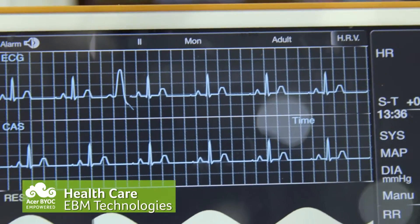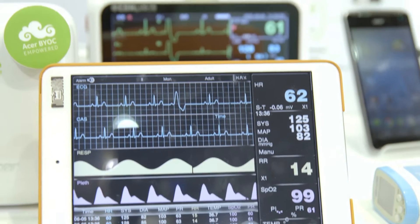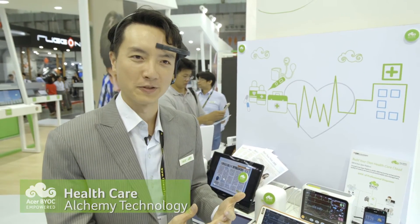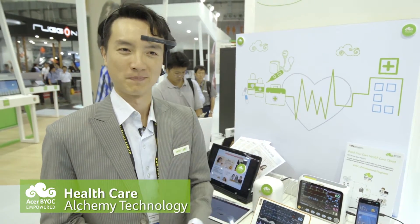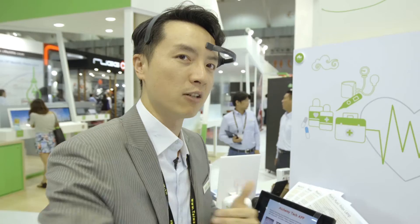EBM technology is a medical service provider. So with BYOC, we will be able to see the data remotely. The alchemy technology for brainwave classroom — with BYOC, we can help extend this to different regions.